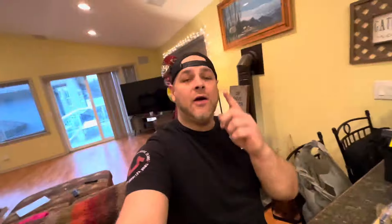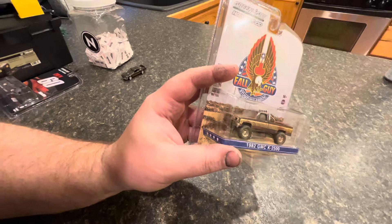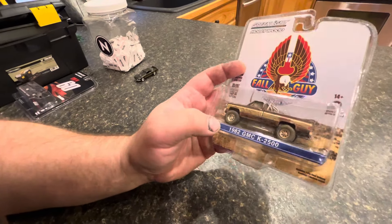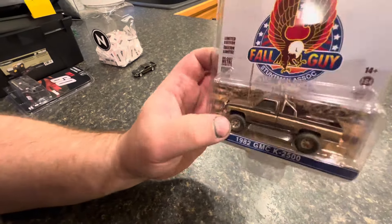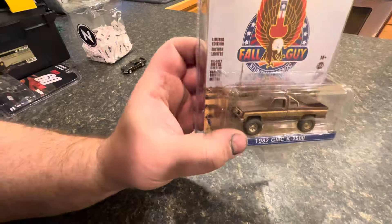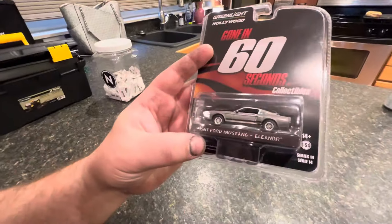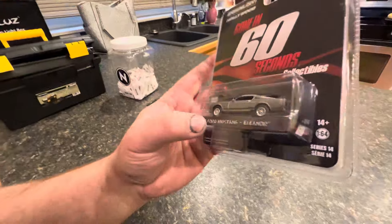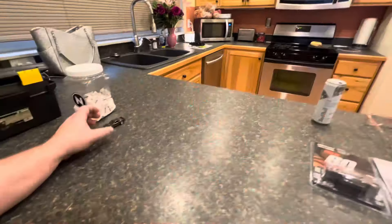We are back — it's the next morning, getting ready to go hunting. First I wanted to show you guys what I found yesterday. I came across this Fall Guy '82 GMC. I have a Chevy K20 three-quarter-ton truck in the same color scheme — mine's a '76 so it's got a different front end, but either way it's a good memory of how my truck looks right now. I also came across the Gone in 60 Seconds '67 Ford Mustang — this is called Eleanor, an iconic car. Super pumped on this.